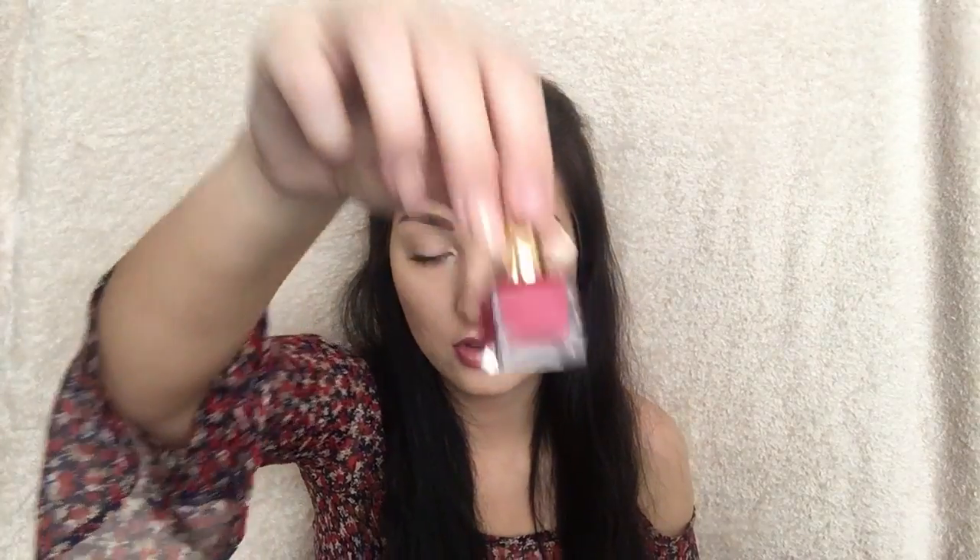You've also got the Estée Lauder Advanced Night Repair Eye Cream. It's the same as the serum I just got but it's for your eyes. I haven't actually used this one yet but I will use it and see what it's like. You've also got a nail varnish — it's a really lovely colour. This shade is called Beautiful Lyre and it's just a really nice colour.